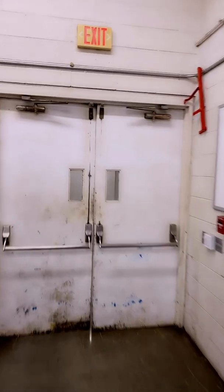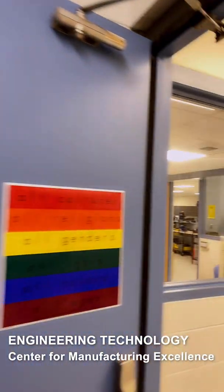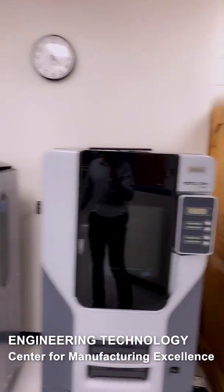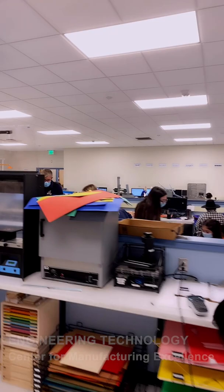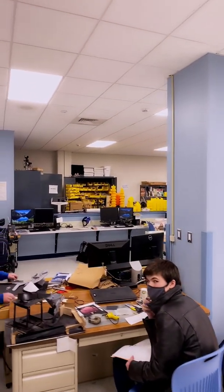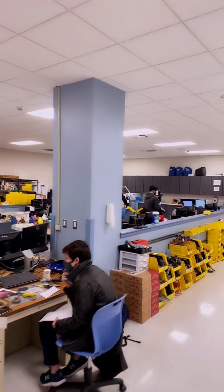Next door to metal fabrication is engineering technology and the Center for Manufacturing Excellence. There are four teachers in here and students get to choose different specialties. They work with architecture, do machining, robotics, mechanical engineering, and electrical engineering. They usually work on projects, trying to make things better and improve things.